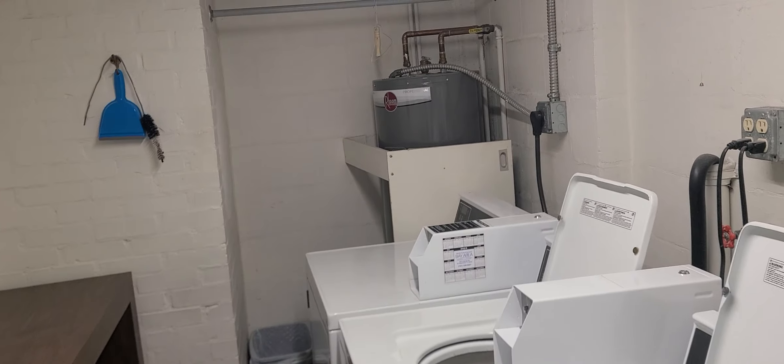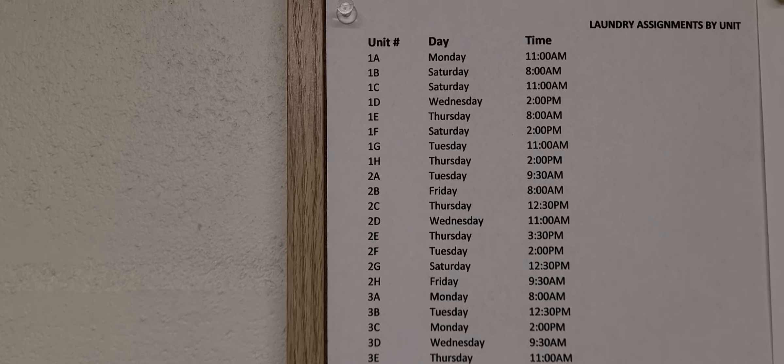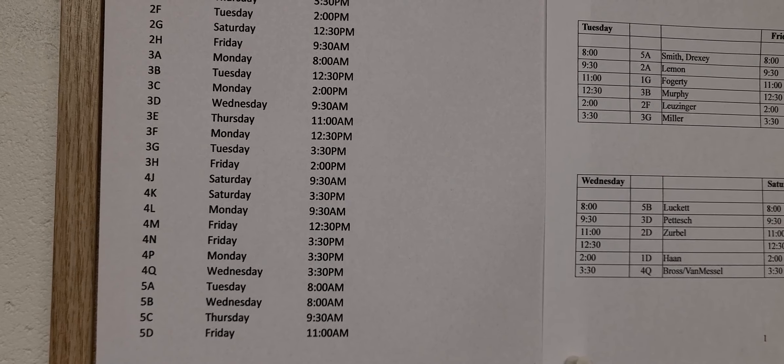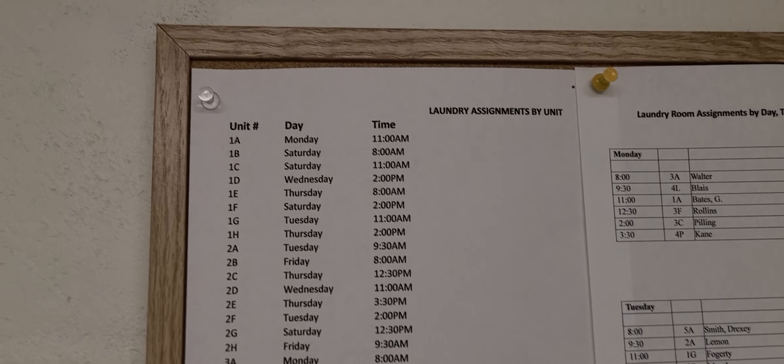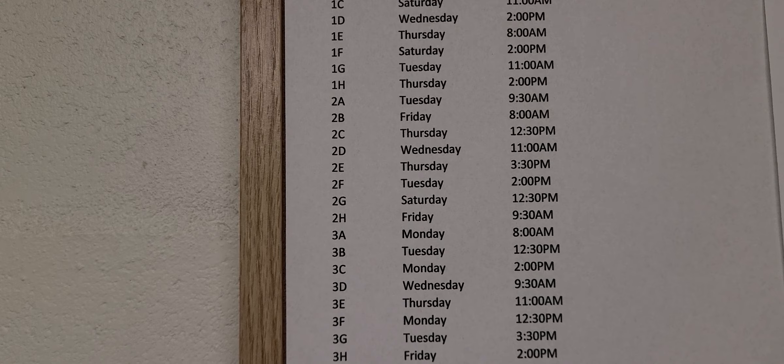And here we have the laundry room. Each unit has designated times throughout the morning and afternoon for their laundry assignment. After 4 or 5 p.m. you can do it whenever you want. During the day, it's the assigned days and slots — 2C's is 12:30 p.m. Thursday, and 2G is Saturday at 12:30. Here's the bike room — looks like a lot of people have bikes. Let's go ahead and take a look at the units.